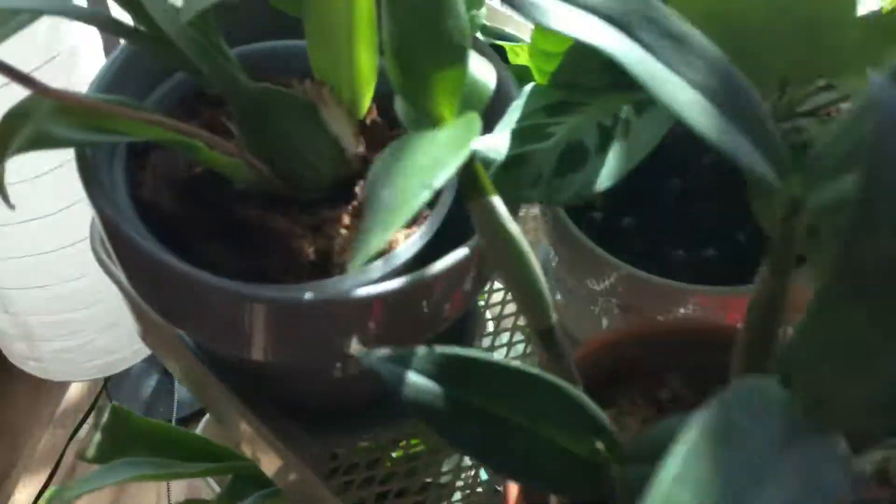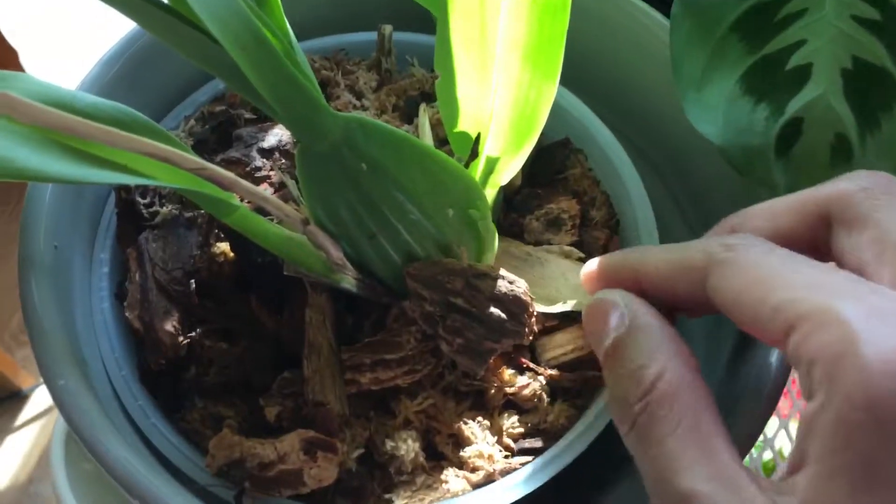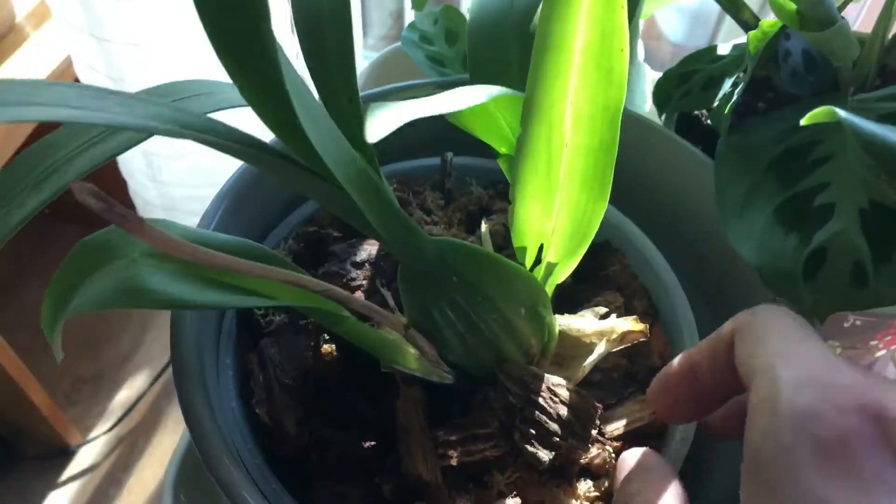The orchids are doing well. This one not much has changed. And then this one — I looked into it a few days ago and I think I saw new growth. Right here there's new growth, you can see it. They're finally going to recover. Anyways, so this is the new growth, which means this orchid is recovering pretty well.